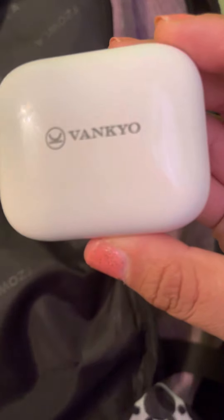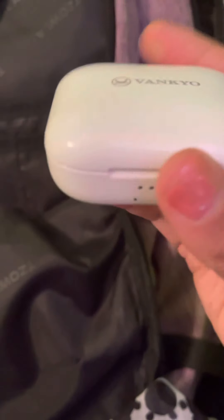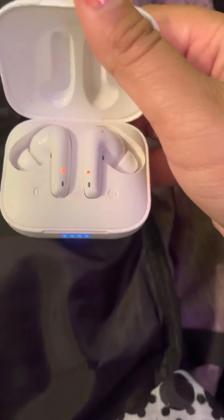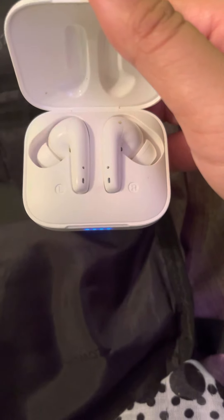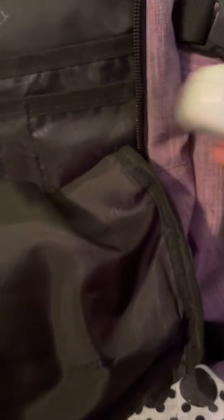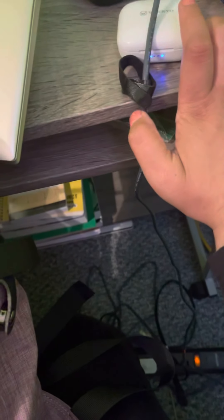Next thing you're going to need is headsets. These are off of Amazon — the Wolsky Vanco brand. I have two pairs: I take one pair to the gym and these are my home ones. They are Bluetooth noise-canceling headsets and they're great.